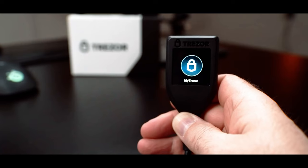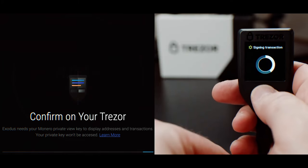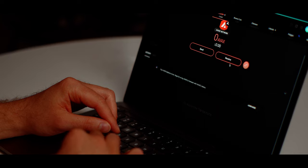Exodus can be paired with hardware wallets like the Trezor Model T, adding an extra layer of security for users who want to combine the convenience of Exodus with the enhanced security of cold storage. I personally navigate my Trezor Model T with Exodus as I find it more user-friendly than the native Trezor Suite application. You can also have a separate portfolio between your Exodus wallet and your Trezor Model T.